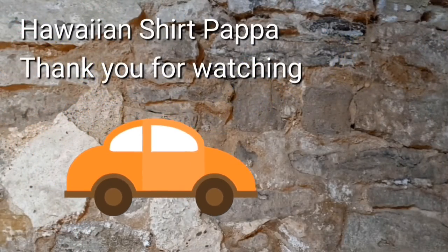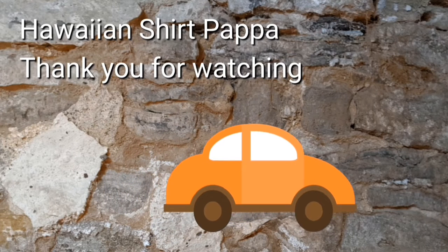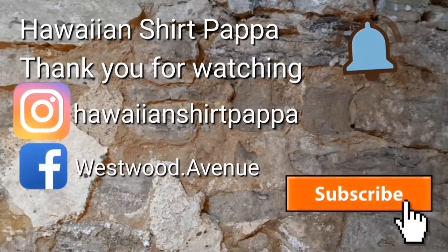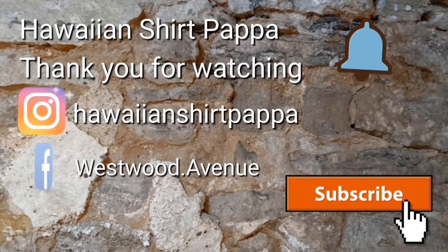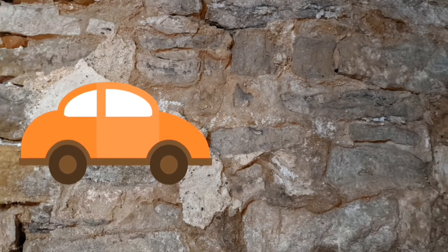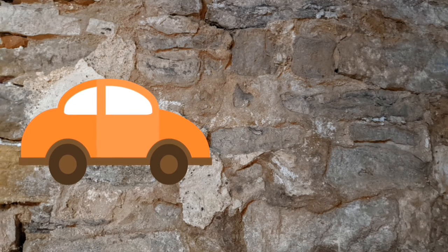In any case, I hope you enjoyed watching this. I hope you'll consider subscribing, and maybe even ring the bell. Thanks a lot, folks. Bye bye.